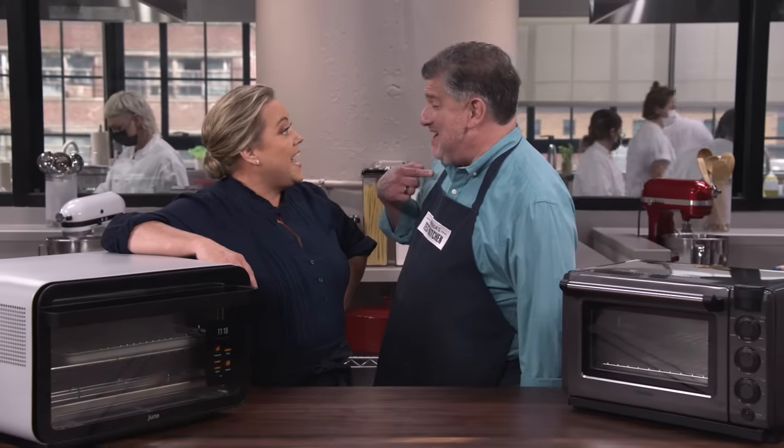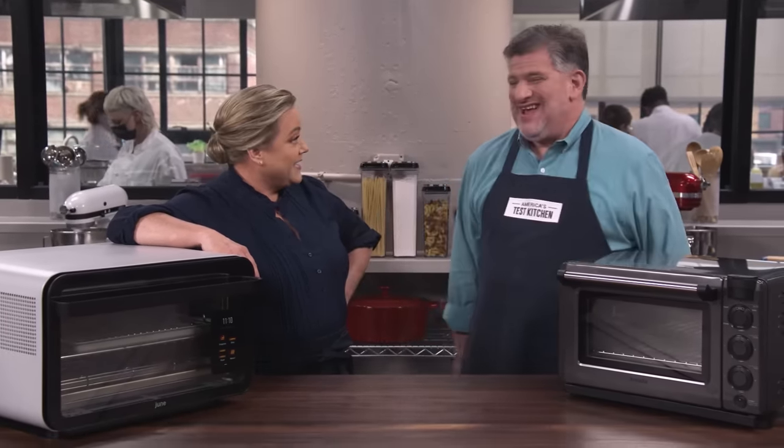Smart ovens are one of the cool new kitchen appliances on the market these days, which begs the question: what exactly is it that makes them so smart? More brain power than you or me combined. My phone is smarter than I am, my TV is smarter than I am, now the ovens are smarter than I am. These things will operate like a regular countertop toaster oven, but they do so much more.